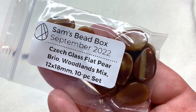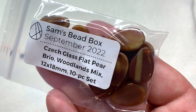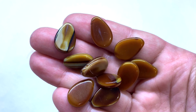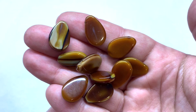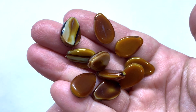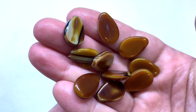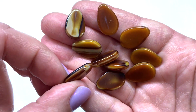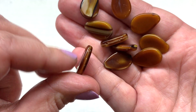Bag three contains flat pear briots in the Woodland Mix - about 10 pieces at 12 by 18 millimeters. There's a lovely mix where some have additional colors and striations, some glass being more of a flat caramel color. It reminds me of pouring cream into coffee - that caramelly color taking over for the most part. The hole runs through the top of these pear-shaped beads, which are also very flat, smooth, and shiny.